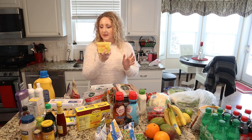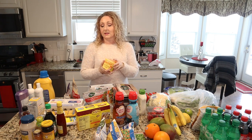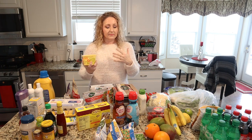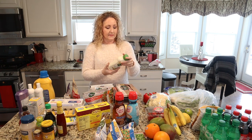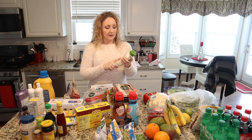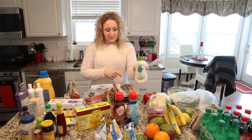Some sour cream — I use it to make homemade ranch dressing, homemade ranch dip, putting on baked potatoes, that kind of thing. Always have that on hand. And my husband loves blue cheese — I'm not a fan, but he loves the Marzetti's blue cheese dressing so I got him some of that.